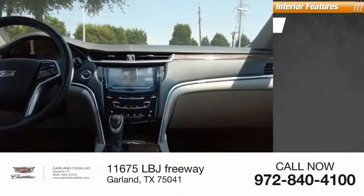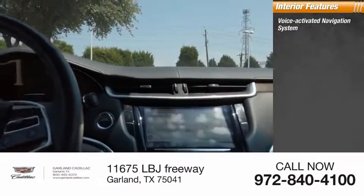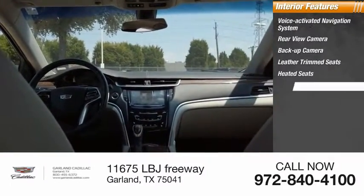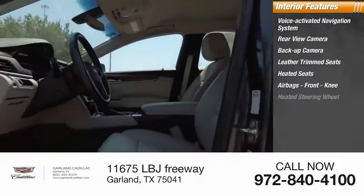Inside you'll find a voice-activated navigation system, rear-view camera, backup camera, leather-trimmed seats, heated seats, airbags, front knee airbag, and a heated steering wheel.